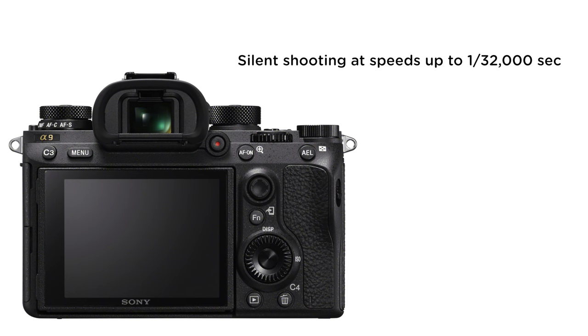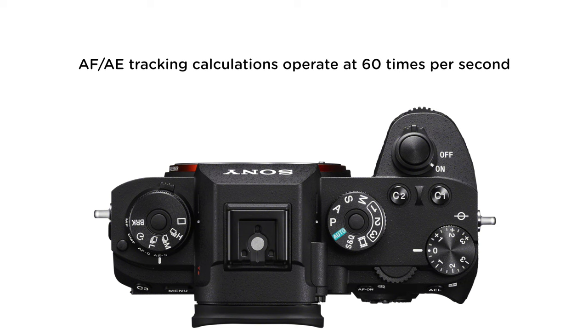Autofocus is very impressive on the A9. It features 693 phase detection autofocus points covering about 93% of the total frame. Autofocus and auto exposure tracking calculations operate independently at up to 60 frames per second. So while you're shooting 20fps stills, the autofocus and auto exposure are continuously updating at 60fps — ensuring more accuracy in exposure and focus. Combined with phase detection, that's a huge deal.